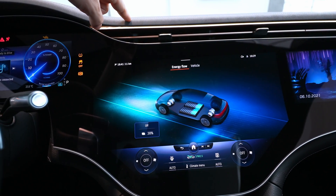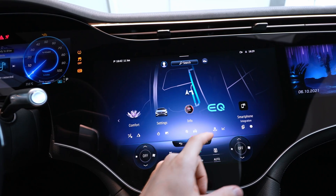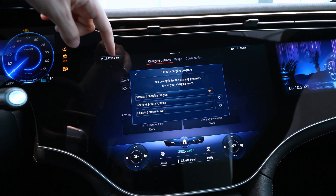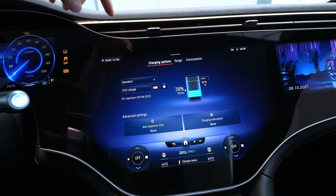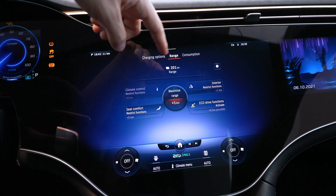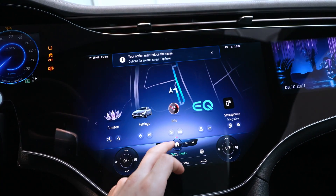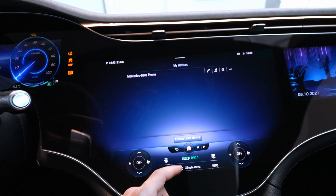Under 'Information' you get a lot of info about the car, including the energy flow that looks gorgeous while driving — you can see what happens with energy, when you're regenerating and recuperating. Under 'EQ' you have all the electric info: you can limit how much the battery charges. In standard eco-charge mode it limits charging speed to 100 kW, though the car can do 200 kW. You also have range tips to help maximize your range.